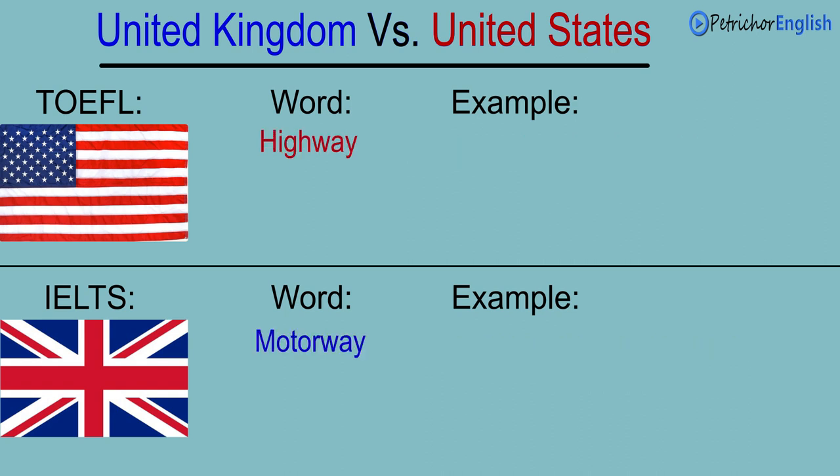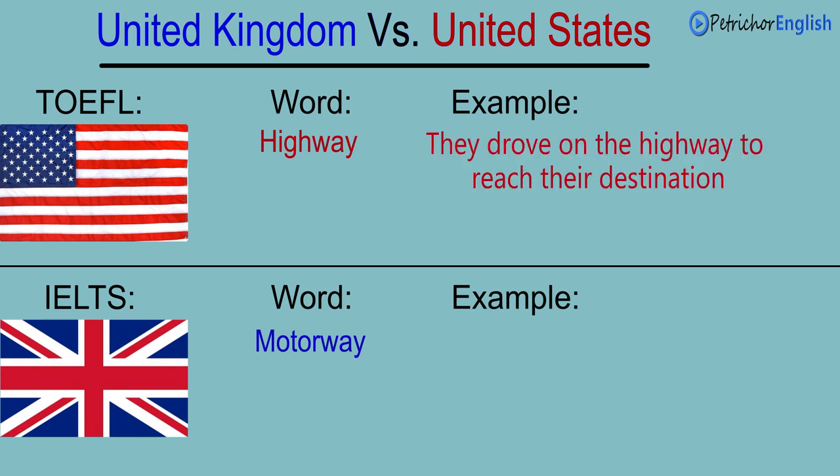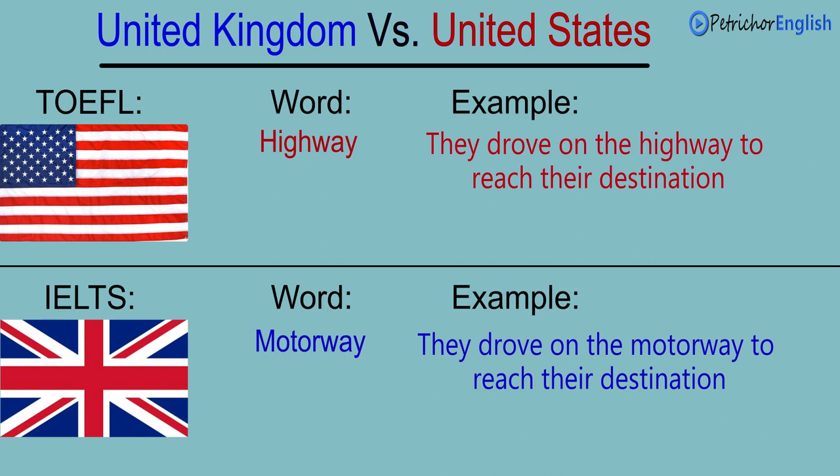Highway. Motorway. They drove on the highway to reach their destination. They drove on the motorway to reach their destination.